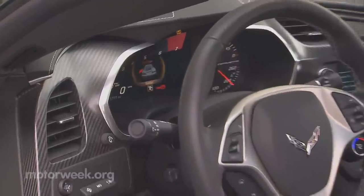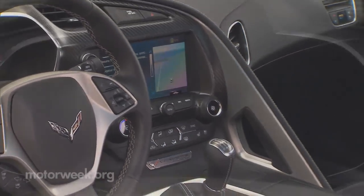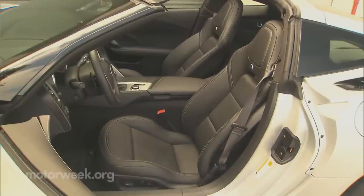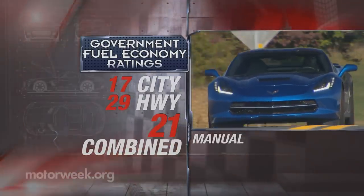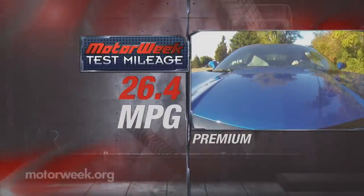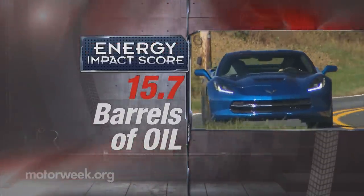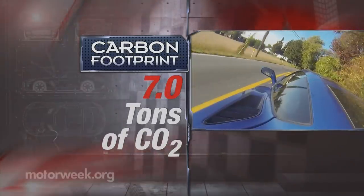The interior has seen transformation as well, with better materials including real carbon fiber and aluminum trim, more technology features like a splendid reconfigurable gauge display, and better seating — though on that point, the Europeans may still have the last laugh. Government fuel economy ratings are impressive for such a car: 17 city, 29 highway, and 21 combined. Though we didn't quite see the high numbers some are claiming, we averaged a quite good 26.4 miles per gallon of premium. The energy impact score is average for all vehicles, at 15.7 barrels of oil used annually and seven tons of CO2 emitted.